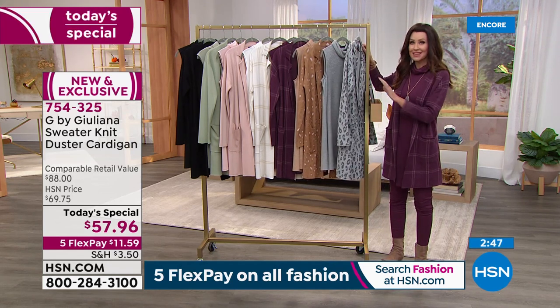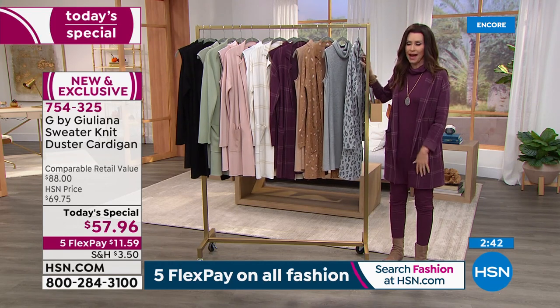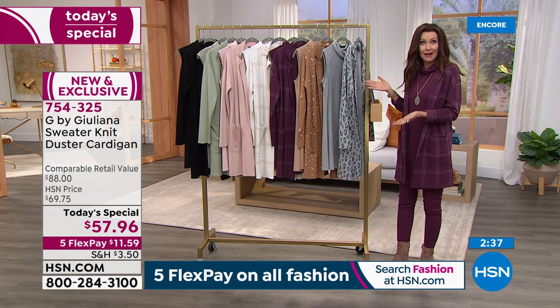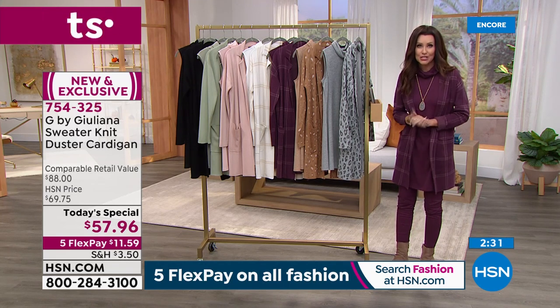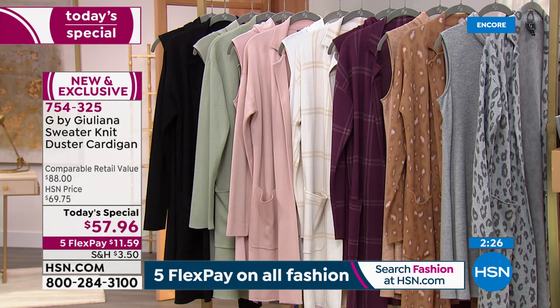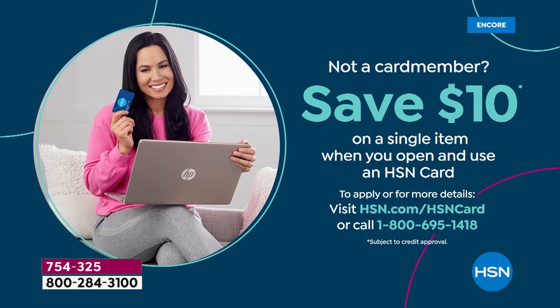We want you to wear it — if it's not for you, send it back. That's how everything works at HSN. You've got five interest-free months to pay this off. You don't have to get a new credit card — you can use any debit card, PayPal, or the HSN card. If you use the HSN card you get an extra month interest-free plus $10 to spend on your first purchase. You can apply on the phone or at HSN.com.